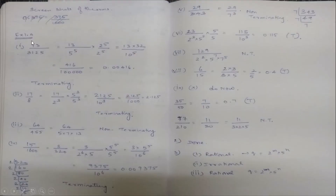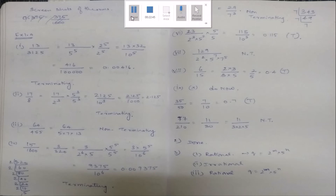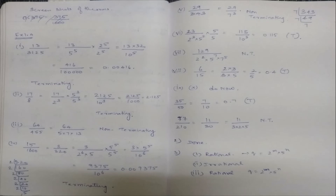Exercise 1.4, sum 1, page 17: without performing long division, state whether the following rational numbers have a terminating or non-terminating decimal expansion. First: 13/3125 = 13/5⁵ — since only 5 is in the denominator it is a terminating decimal. To convert: multiply by 2⁵/2⁵ → 13 × 32 / 10⁵ = 416/10⁵ = 0.00416. Second: 17/8 = 17/2³ — multiply by 5³/5³ → 17 × 125/10³ = 2125/10³ = 2.125. Terminating.